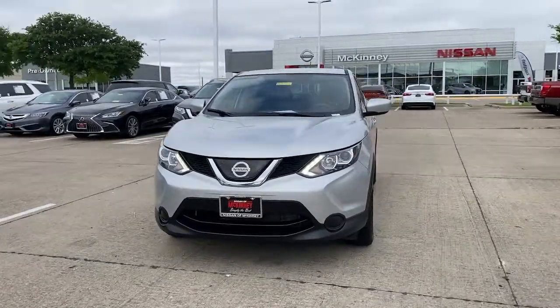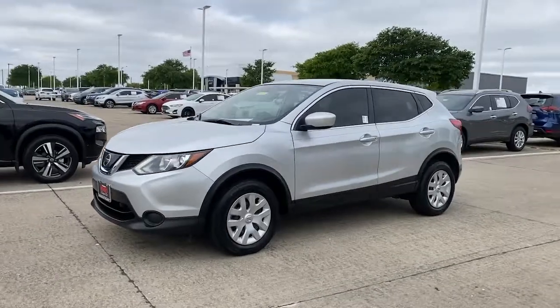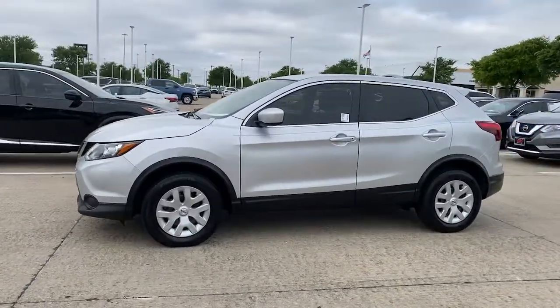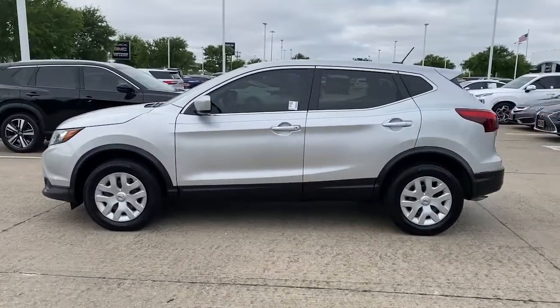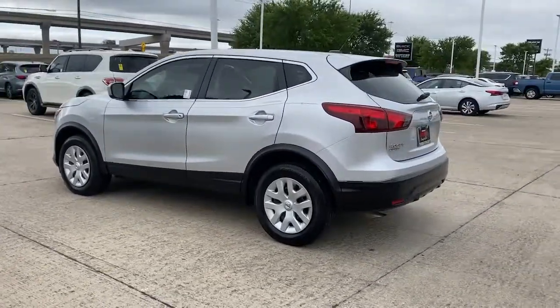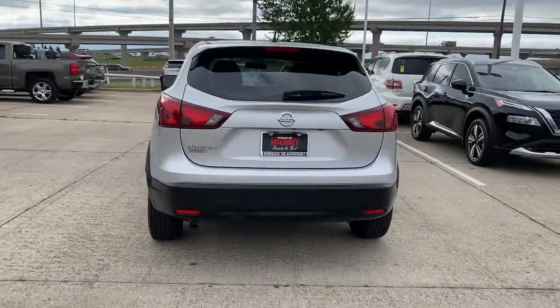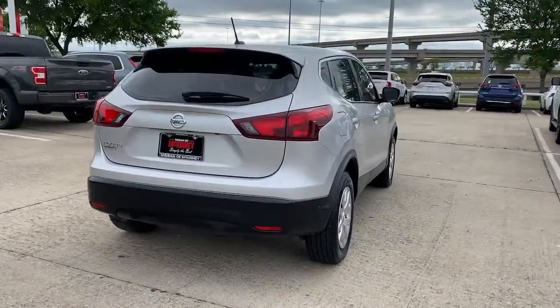Introducing the 2019 Nissan Rogue Sport. This vehicle still has fewer than 60,000 miles on the clock, so it won't last long. Start planning your family road trips in this comfortable, well-equipped Rogue. This clever crossover offers plenty of space and thoughtful creature comforts to keep your crew relaxed and eager for adventure.